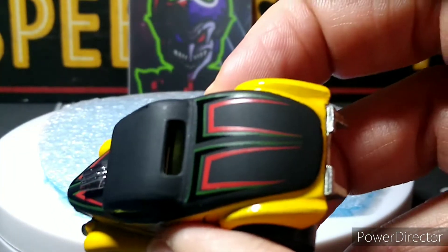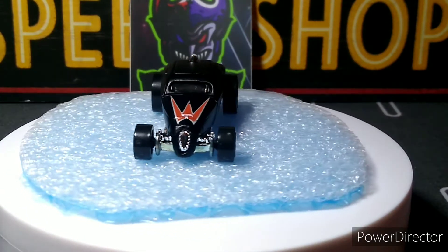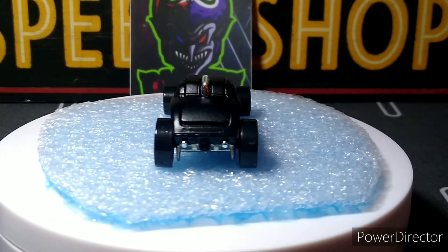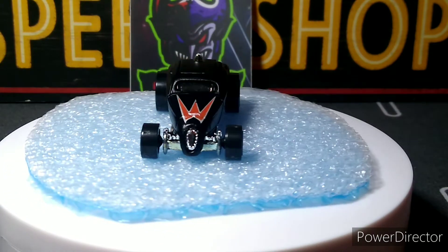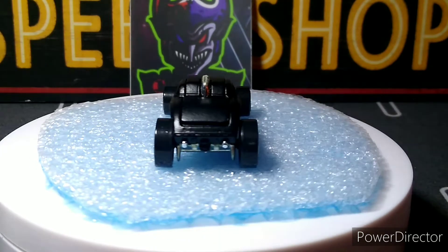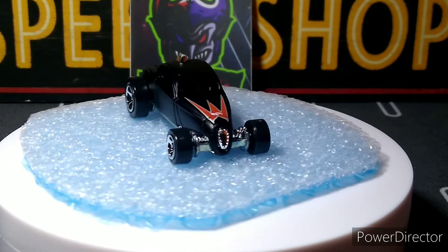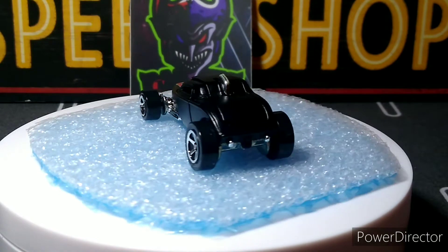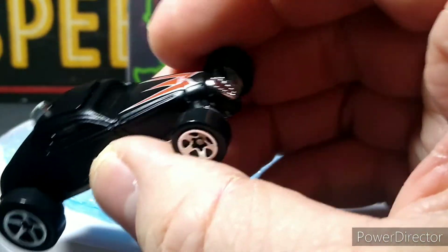Chrome interior — really nice. Next one up is the So Fast, from Charles's Garage. Another matte black with a metal base on this one as well. This is a cool variation — this might be my only one, but it's really cool looking. I like the casting; it looks fast. The dual exhaust coming out the back is awesome, and the wheels are a pretty good choice for this car.